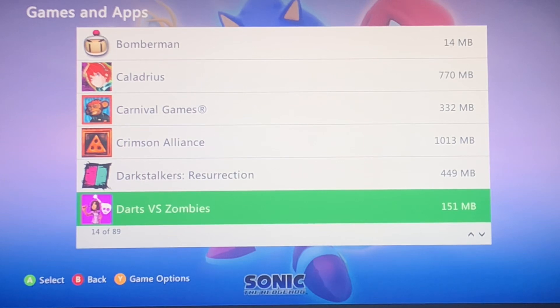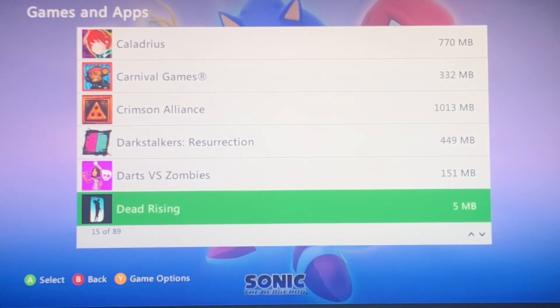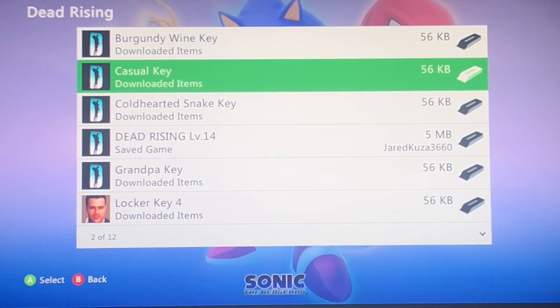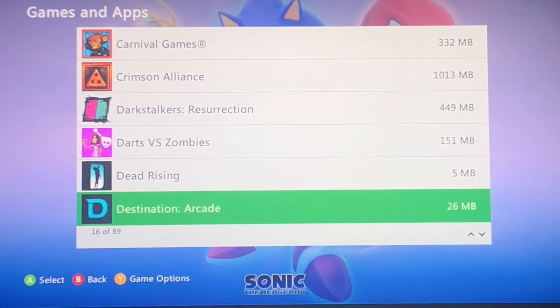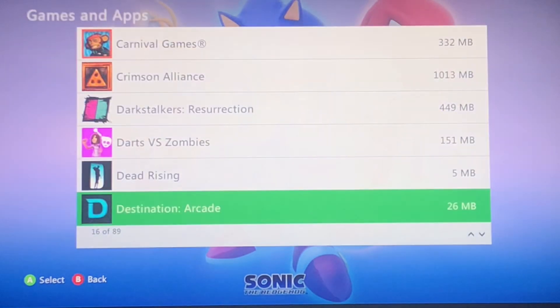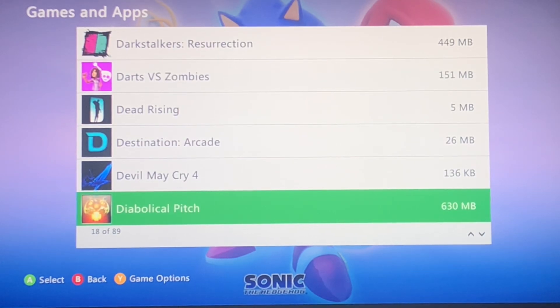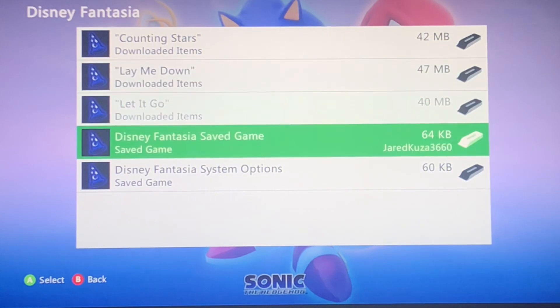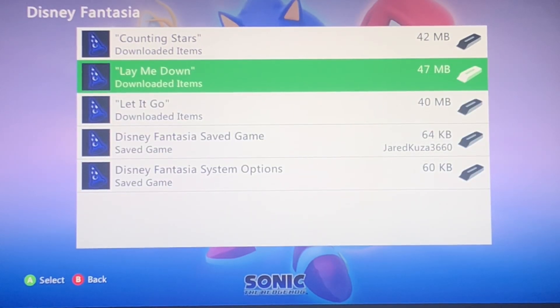Darts vs. Zombies — yeah, you'll be seeing a bunch of Kinect games I bought on here, it's quite crazy. Dead Rising — Dead Rising had DLC, and no one bothered to bring it up. Destination Arcade does not work; I don't know what its original purpose is, but it has awards I can't even achieve. Diabolical Pinch. Disney Fantasia — oh, I did not bother looking at the DLC for that. Whoops.